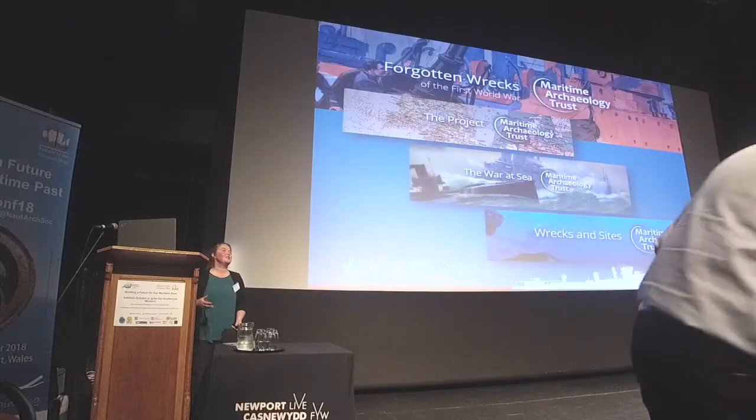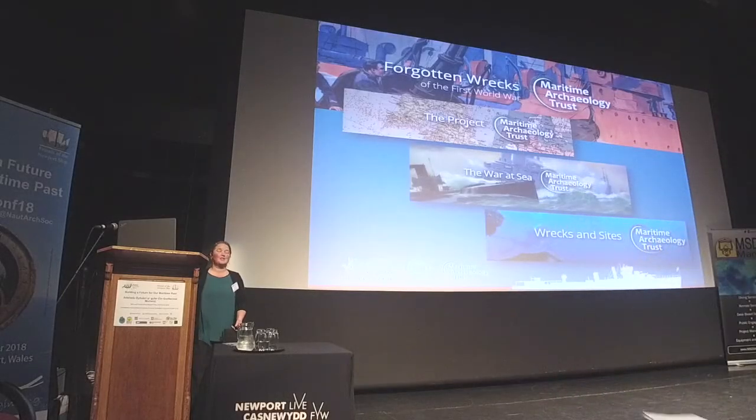Thank you very much for the opportunity to present the results of the project today. As we've heard, it's been four years of work. The project was really conceived back in 2011 when we knew the centenary was approaching. We knew there were a lot of wrecks, particularly in the Solent area from the First World War, and indeed had done some archaeological work on a small number of those, but at that time we didn't realise quite how dense that resource would be across the whole of the South Coast.